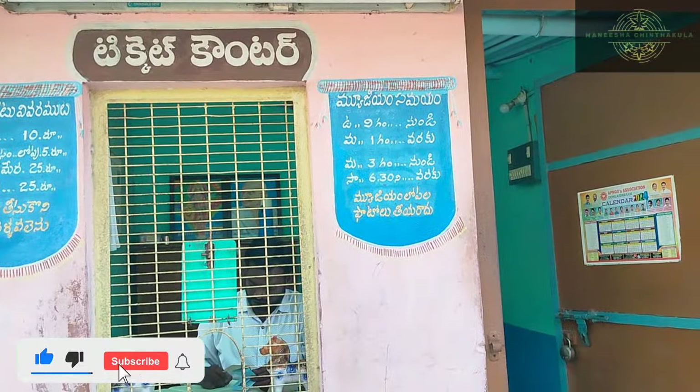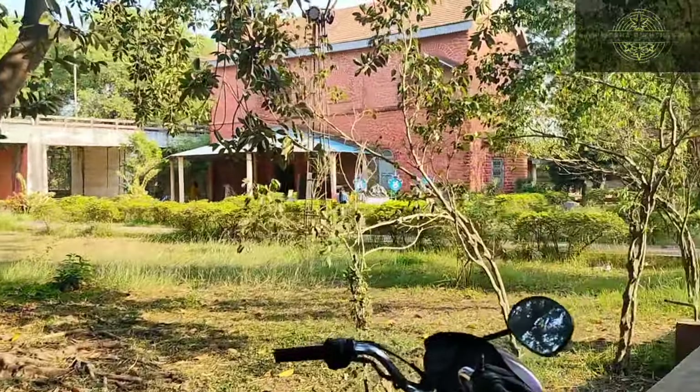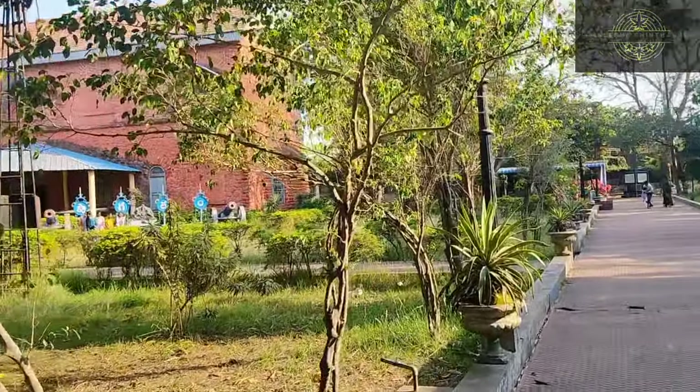We arrived at the station at 9 o'clock and went to the museum. After 6 o'clock — at 6 o'clock — the museum closes at 6 o'clock, so visit before then.